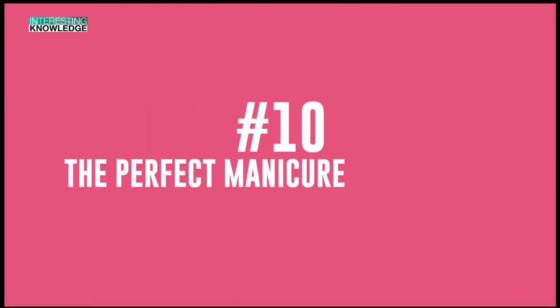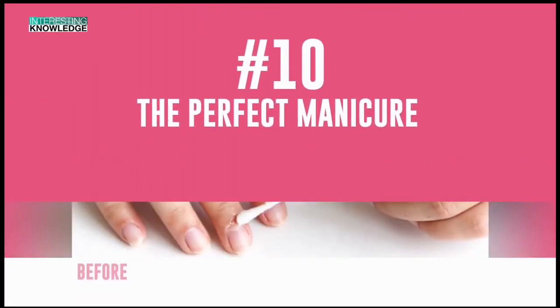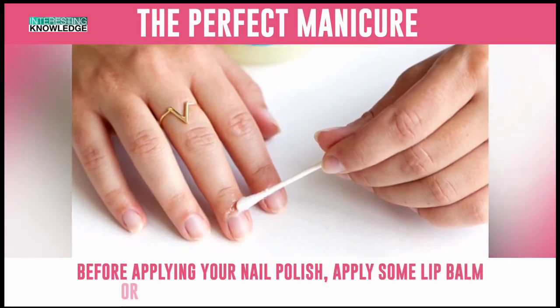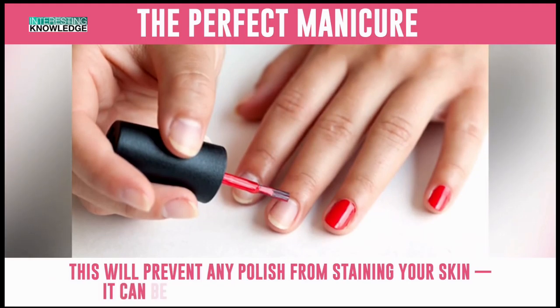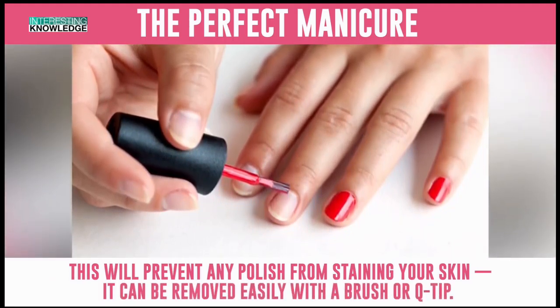Number 10: The Perfect Manicure. Before applying your nail polish, apply some lip balm or Vaseline to the skin around your nails. This will prevent any polish from staining your skin. It can be removed easily with a brush or Q-tip.